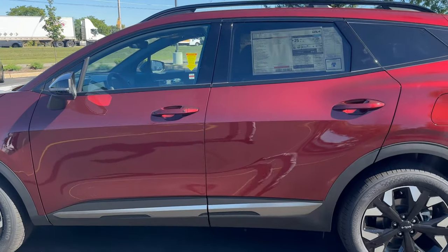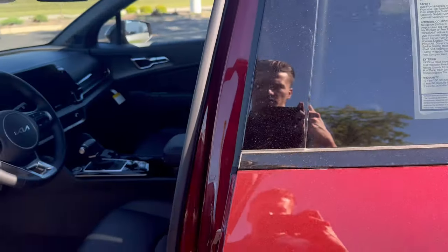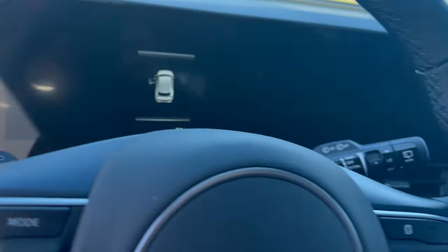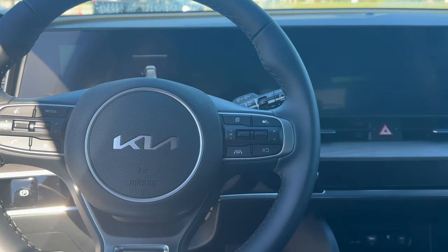This one here has leather seating — if we open the interior, it's also known for its very comfortable ride. There's a big infotainment center up front, and like I mentioned before, a lot of stock safety features on this guy as well.